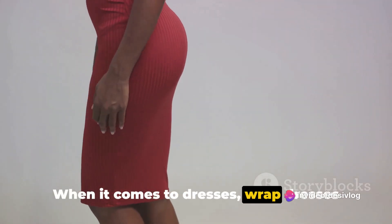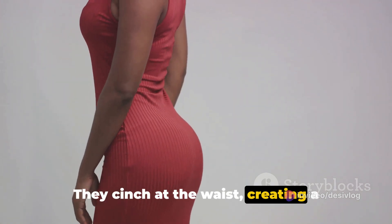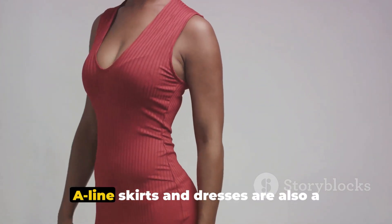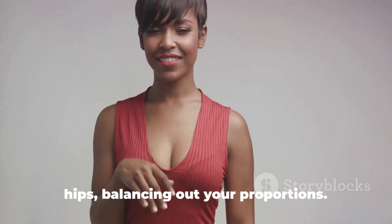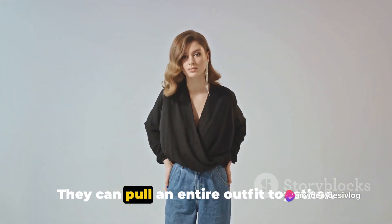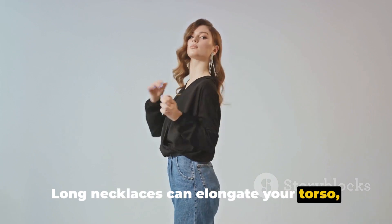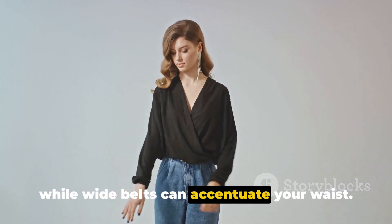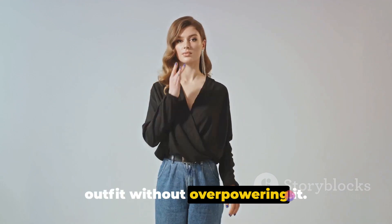When it comes to dresses, wrap dresses are your best friend — they cinch at the waist, creating a flattering silhouette. A-line skirts and dresses are also a great choice as they flare out at the hips, balancing out your proportions. As for accessories, they can pull an entire outfit together. Long necklaces can elongate your torso, while wide belts can accentuate your waist. Choose accessories that complement your outfit without overpowering it.